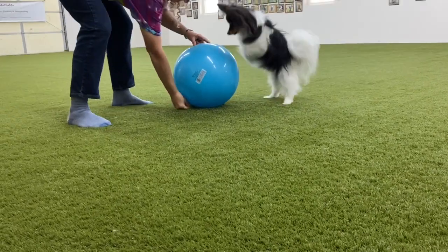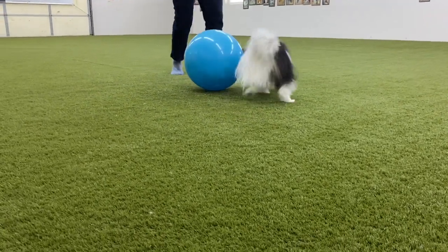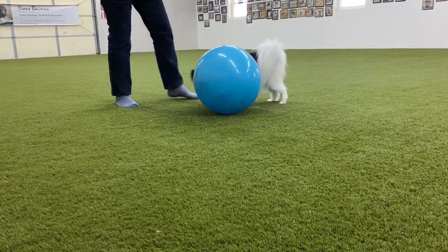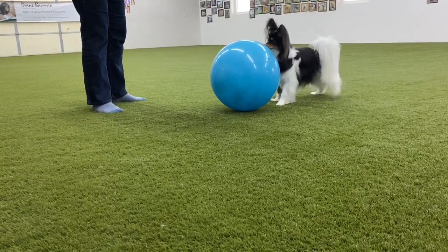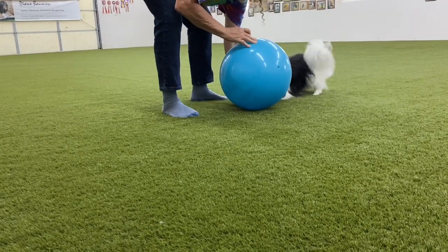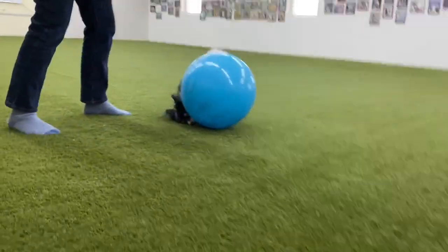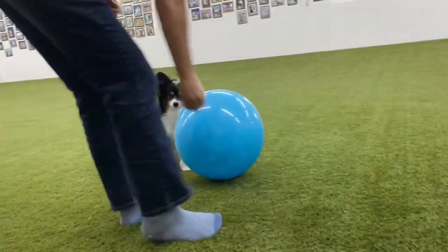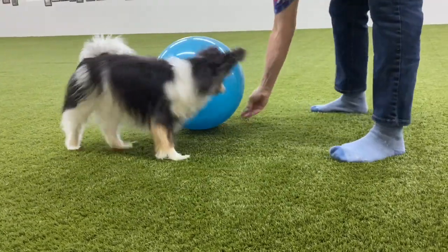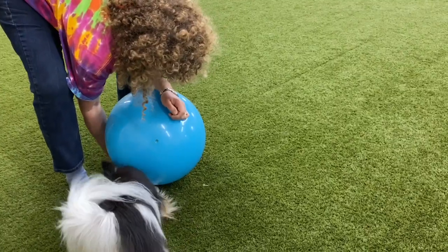We now progress to getting the dog to push a ball without the bucket underneath. By placing the cookie underneath the ball, we encourage the dog to lower his head and push. Anytime he puts his feet up on it, since this is not the behavior we're looking for, we just ignore it and go back to focusing him down low under the ball.